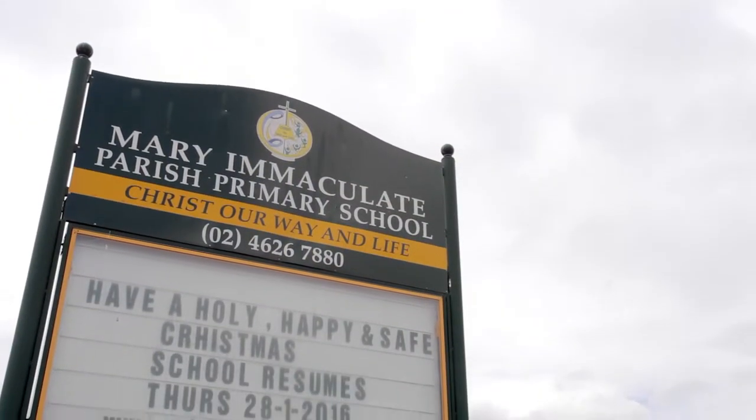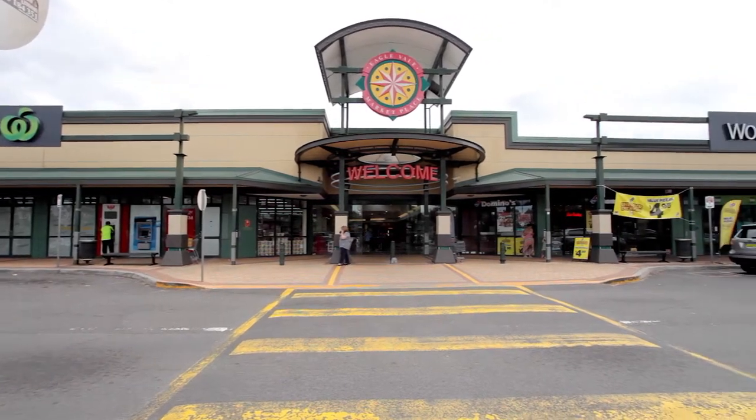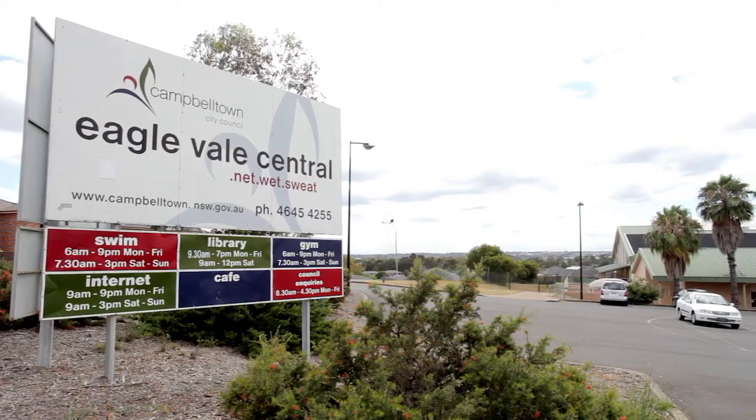Conveniently located very close to private and public schools, and only a five minute walk to Eaglevale Shopping Centre, Leisure Centre and Duck Pond.